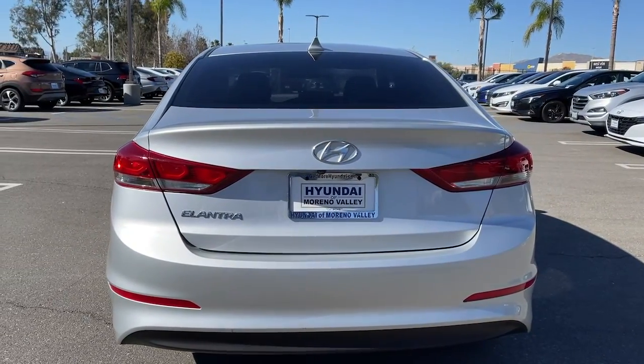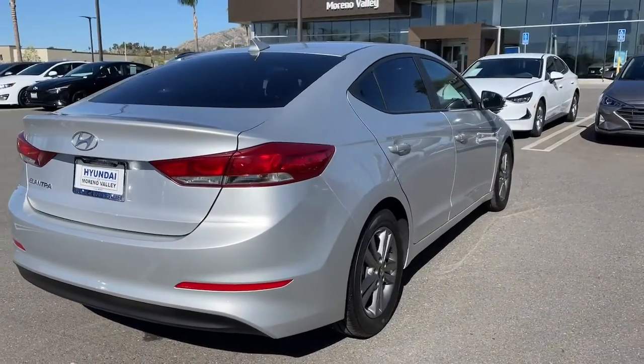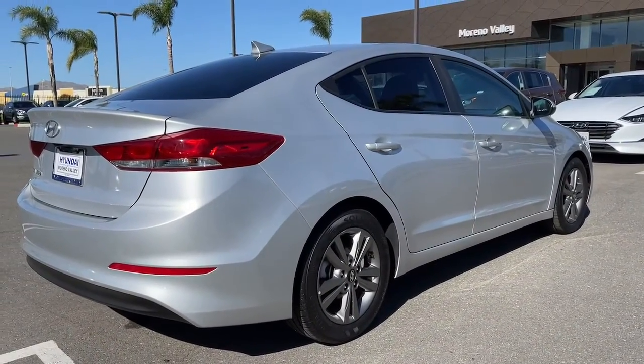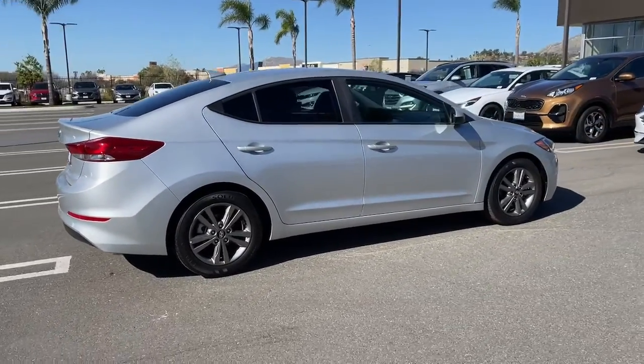From its sculpted modern looks to its refined ride and tech-savvy approach to safety and infotainment, this compact sedan represents an exceptional value. The following are some of this vehicle's highlighted options.